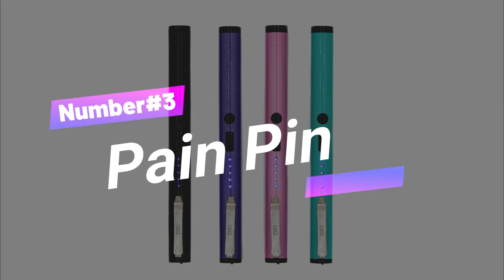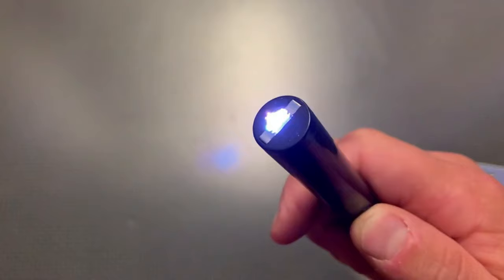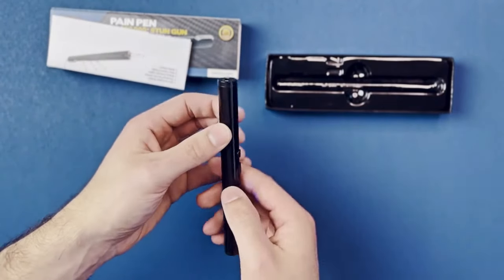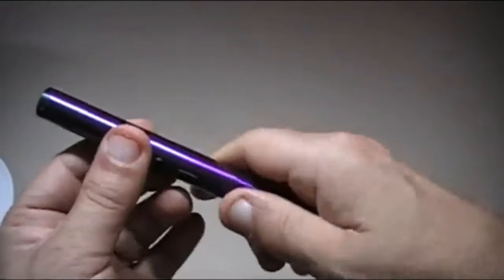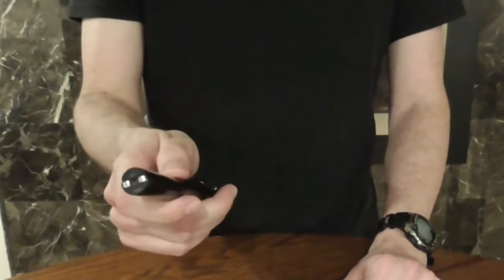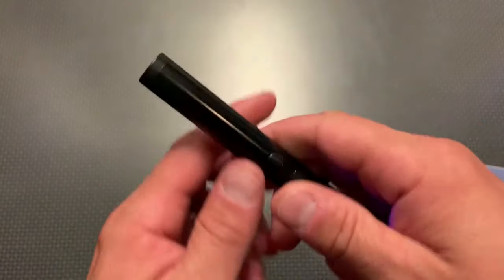Gadget number three: Pain Pin. Introducing the Pain Pin, your trusty sidekick for personal security. This powerful stun gun is designed solely for self-defense, and it's suitable for both men and women. Plus, it's easy to discreetly carry around. The Pain Pin delivers a strong jolt, with an average charge of around 2.5 amps or more, giving you the upper hand against intruders or potential attackers.